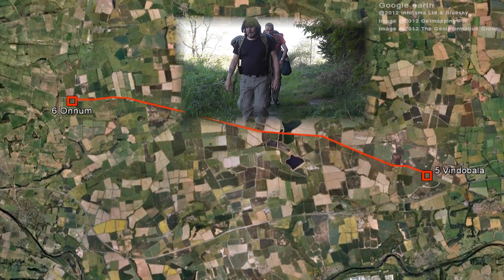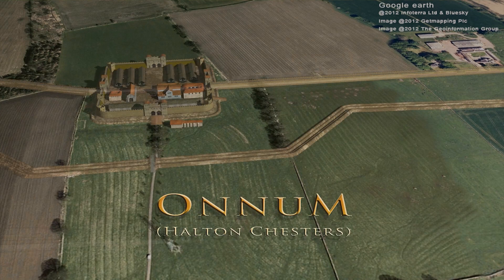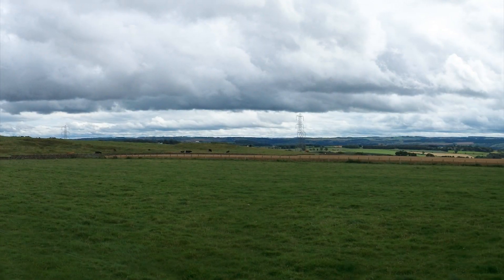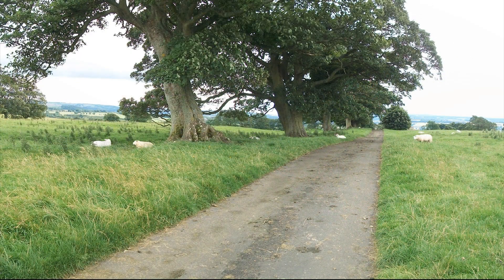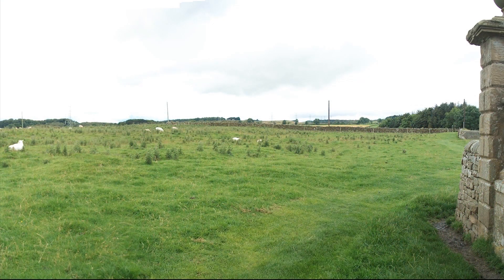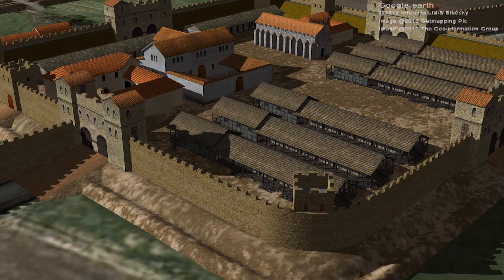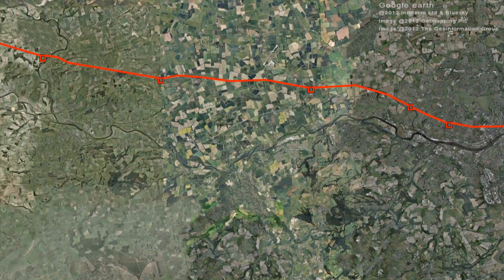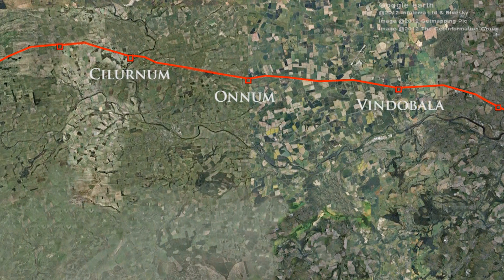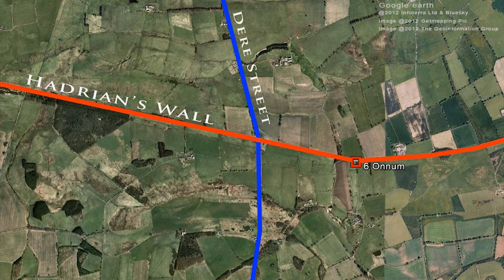From Vindoabala, it was a nice leisurely 7 mile stroll onto the fort of Oonham at Haltenchesters. Once again, today there exists no visible remains for us to see or explore. Although not unique, we do know the fort differed to others along Hadrian's Wall. It is thought that the fort was built to ensure the even spacing of forts along the wall, but having said that, it did guard the Roman road, Dere Street, which lay half a mile away to its west.